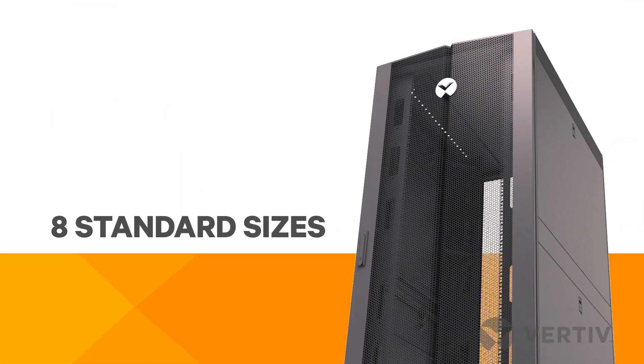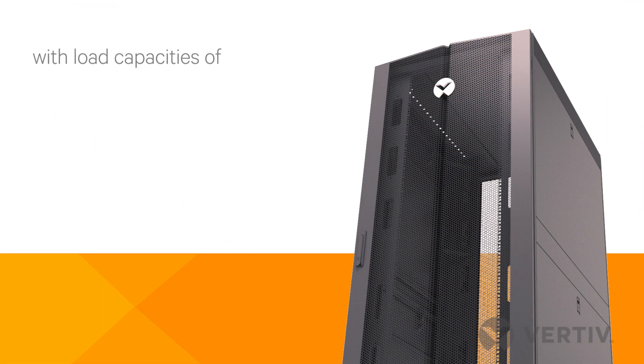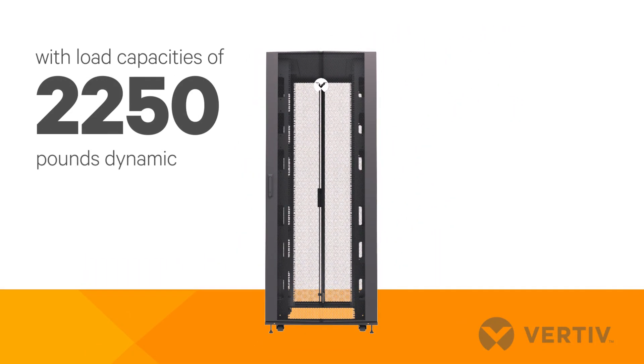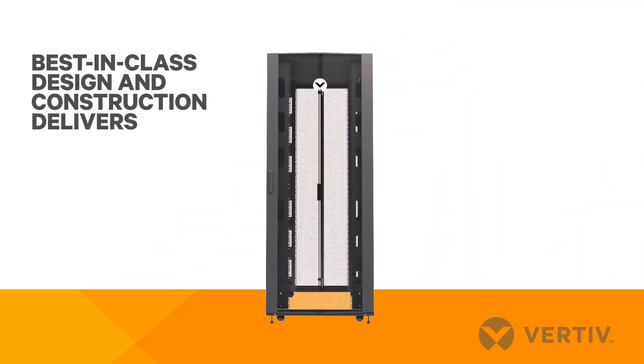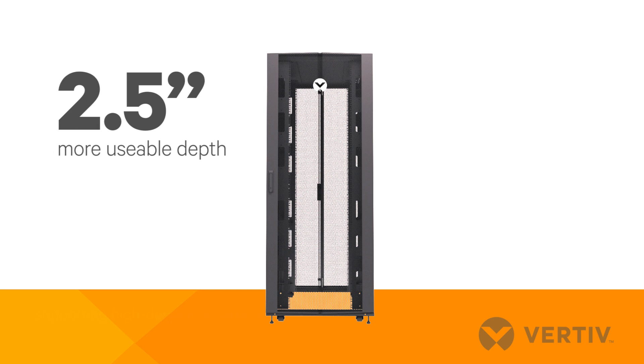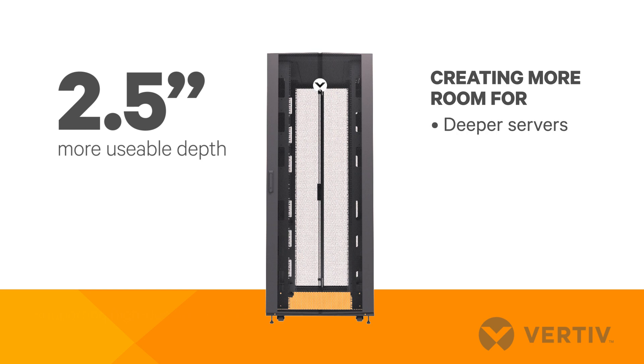The Vertiv VR rack comes in eight standard sizes with load capacities of 3,000 pounds static and 2,250 pounds dynamic. Best-in-class design and construction delivers about 2.5 inches of additional usable depth compared to competitive racks, creating room for more equipment such as deeper servers and switches and 60 amp PDUs.